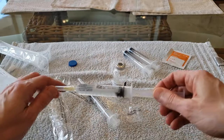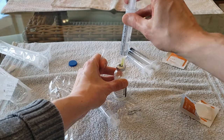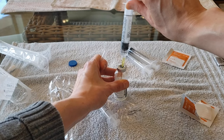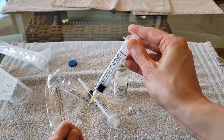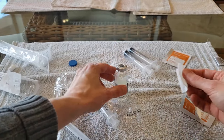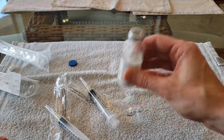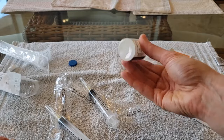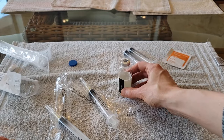Next, I remove the cap from the needle on the other saline flush and infuse that saline flush into the vial as well. I remove the needle from the vial, place the cap back on the needle, and set down the empty saline flush. I then wipe off the top of the vial with an alcohol wipe. I shake the vial to mix the saline with the powder. Once all the powder has dissolved in the liquid, I set down the vial and allow the solution to rest for about a minute.